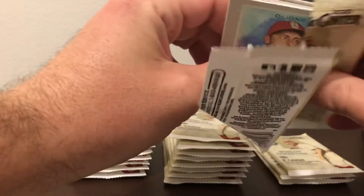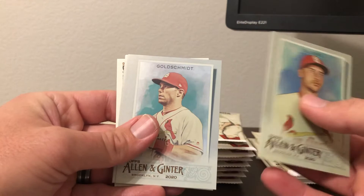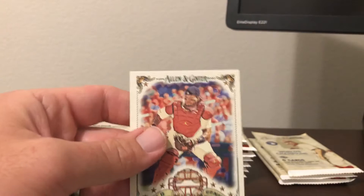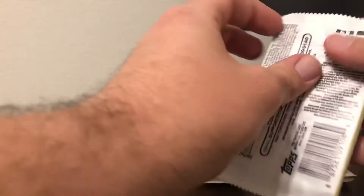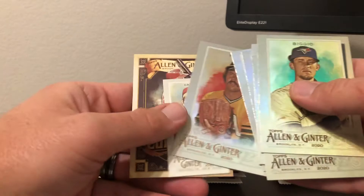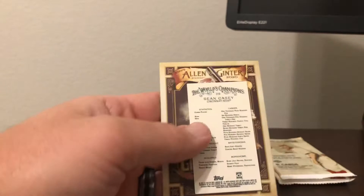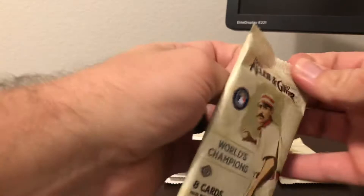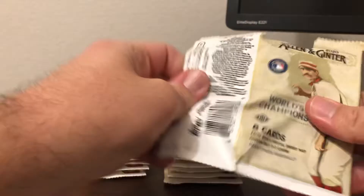Next pack. We got Paul DeJong, Paul Molitor, Paul Goldschmidt, Michael Franco, Willie McCovey, Shane Beaver, and a Black Border Mini Yadier Molina, as well as a Yadier Molina Field Generals. Then we got Kevin Vigio, Yadier Molina, Justin Verlander, Raphael Devers, Blake Snell, Catfish Hunter — that's the high number short print — as well as a Sean Casey short print mini, and Mike Trout Long Ball Lore.